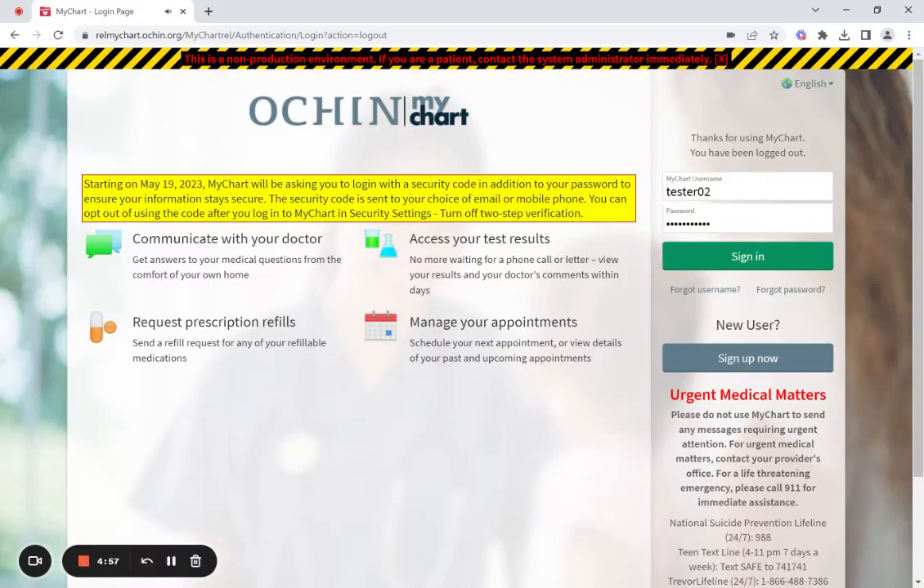Hello, it is our goal to make sure your health information is as safe and secure as possible. To improve your security, starting on May 19, 2023, you will be asked to set up two-factor authentication to access your MyChart account.